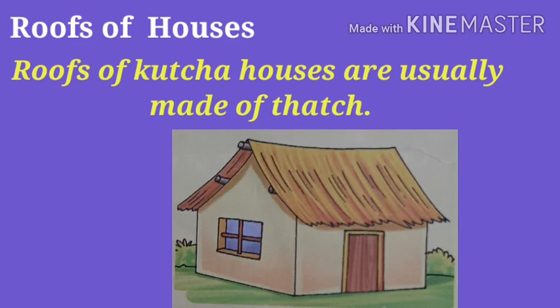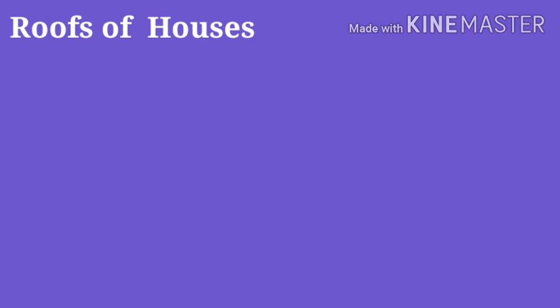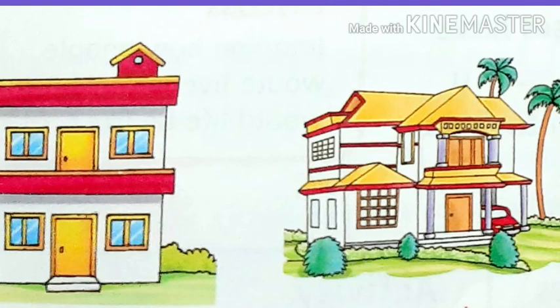This helps snow and rain to slide off the roof easily. Roofs of Kaccha houses are usually made of thatch. Roofs of Pakka houses are made of tiles, cement and wood. We should keep our houses clean and free of insects and germs.